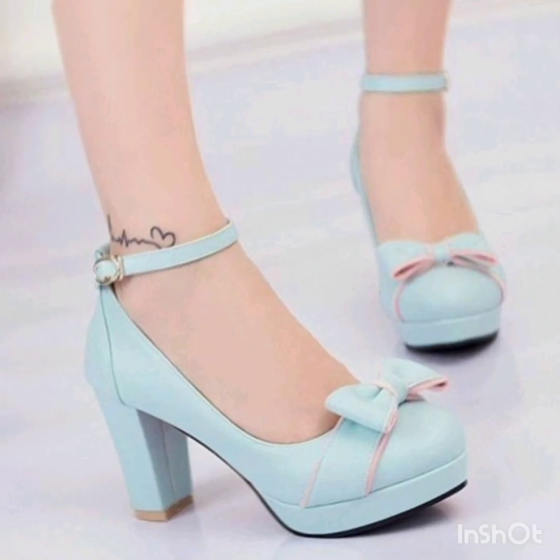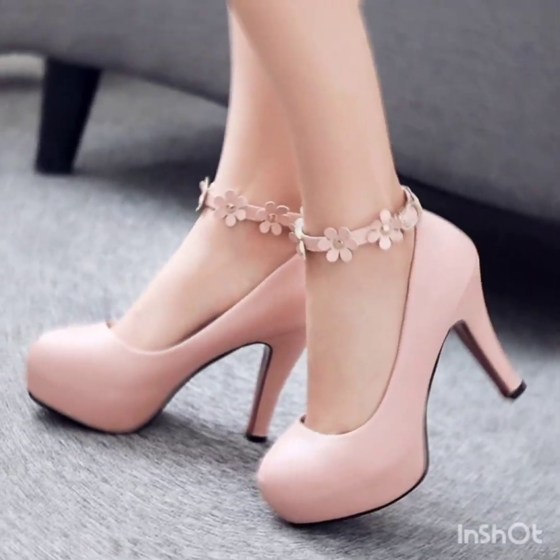Viewers, onto your screen the wonderful, beautiful heels are here — different types of heels plus different types of colors are present in this video.